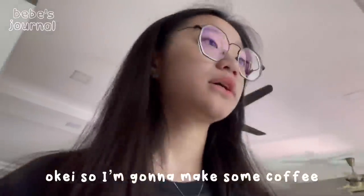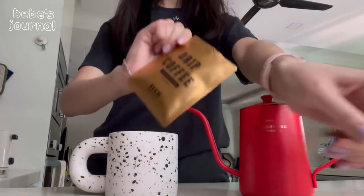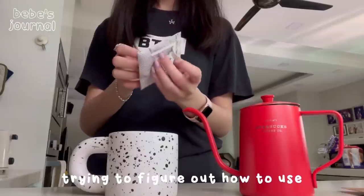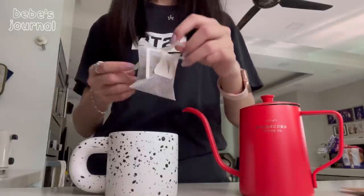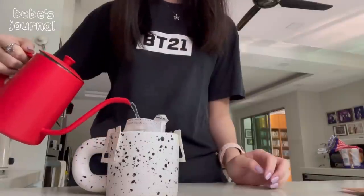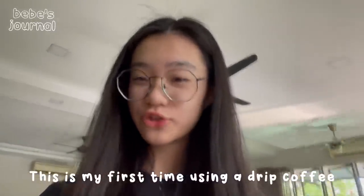Okay, so I'm gonna make some coffee right now. I really don't know if that's how you make it, but this is my first time using a drip coffee. It smells so good!